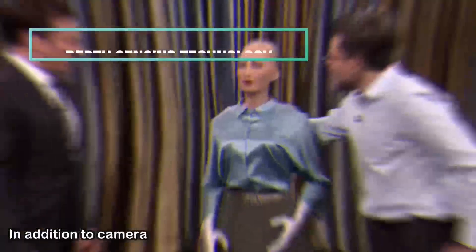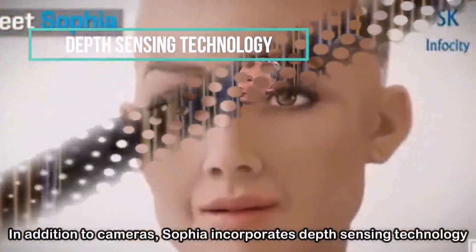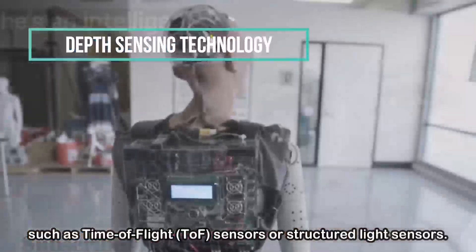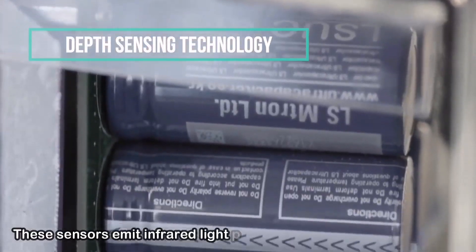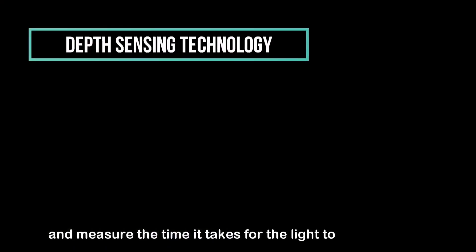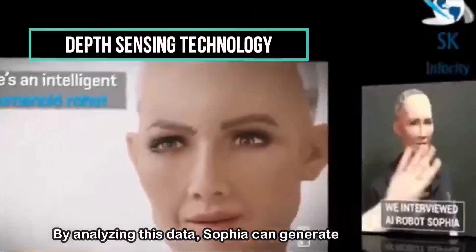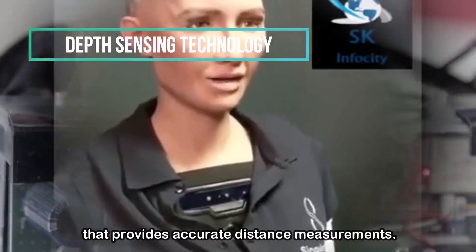Depth Sensing Technology: In addition to cameras, Sophia incorporates depth sensing technology such as time-of-flight (TOF) sensors or structured light sensors. These sensors emit infrared light patterns onto objects or individuals and measure the time it takes for the light to bounce back. By analyzing this data, Sophia can generate a depth map that provides accurate distance measurements.